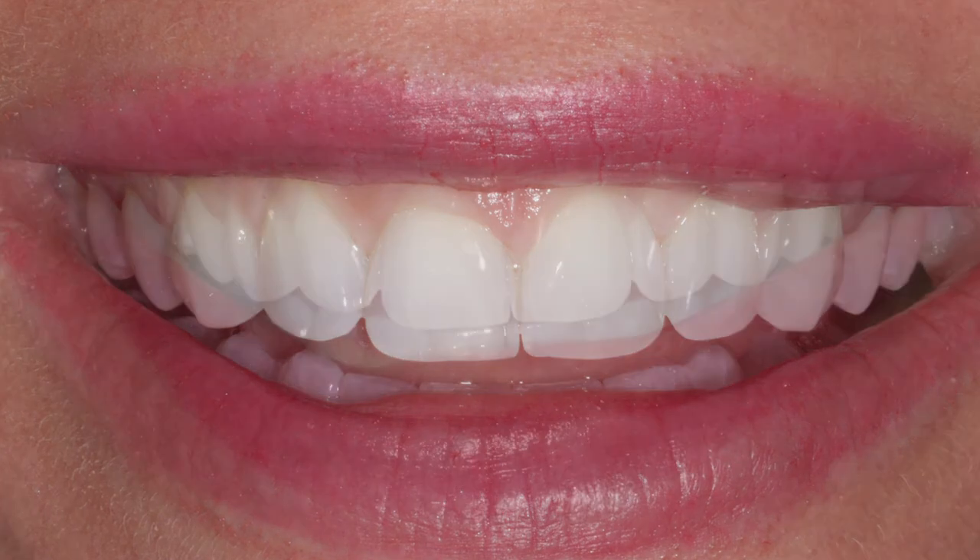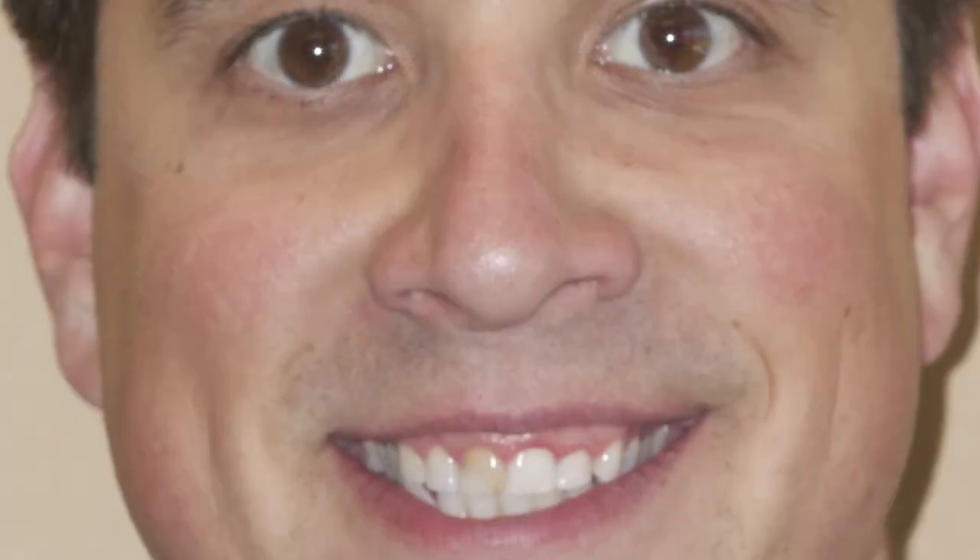These patients are more properly treated with a crown lengthening procedure, or gum surgery, removing the gum and creating a longer tooth. This is a procedure that is done very economically and in one visit.